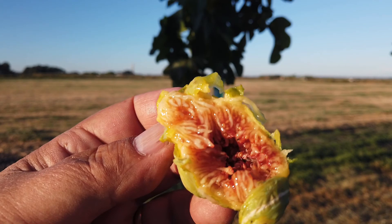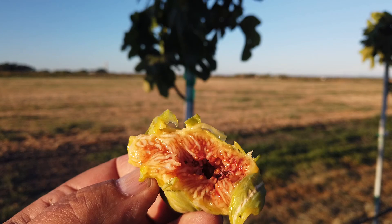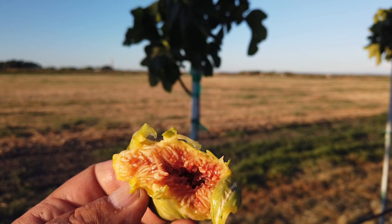I'd say this looks good, other than that split there. Very sweet. I'll say honey-flavored. Let me taste again.